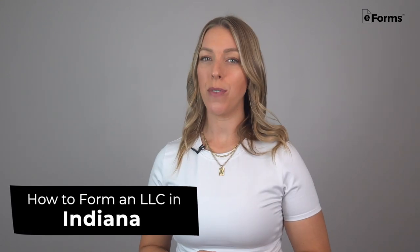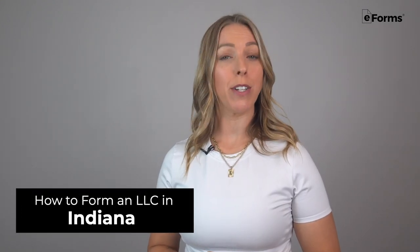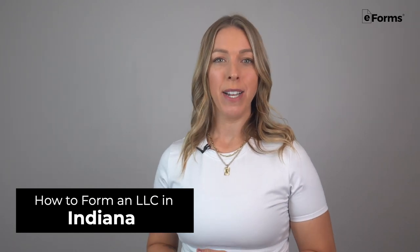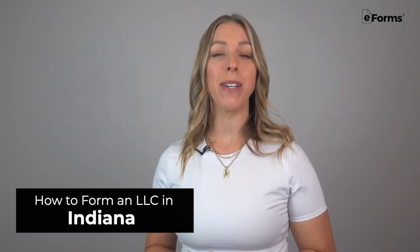Thinking about starting a business in Indiana? Forming an LLC is a pretty straightforward process, and having one can protect your personal assets, offer tax benefits, and enhance your credibility. Keep watching to learn step-by-step how you can set up your LLC quickly and easily.